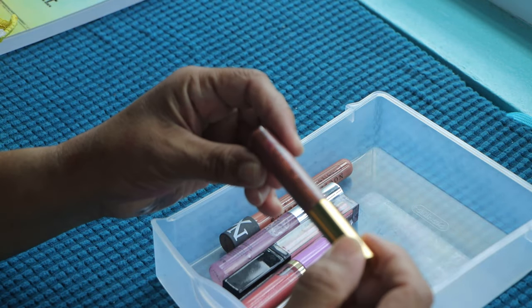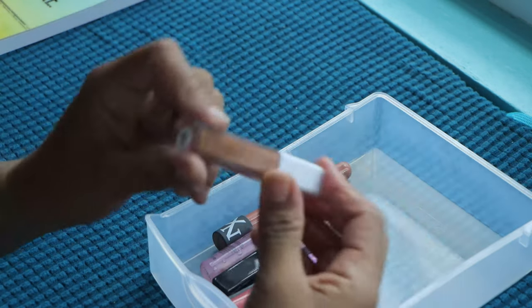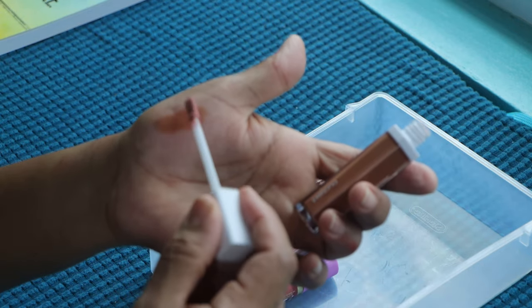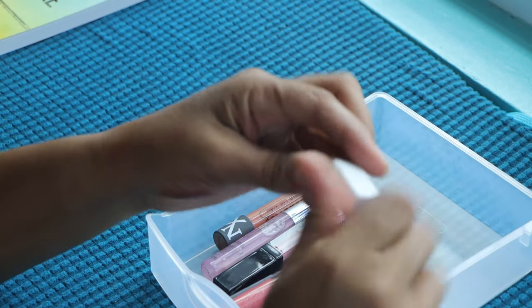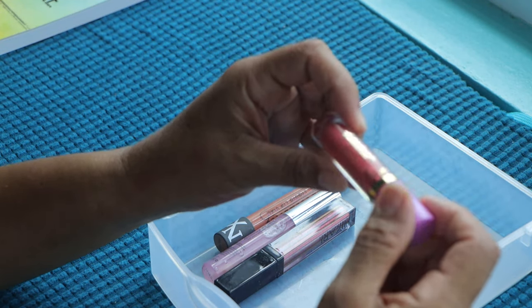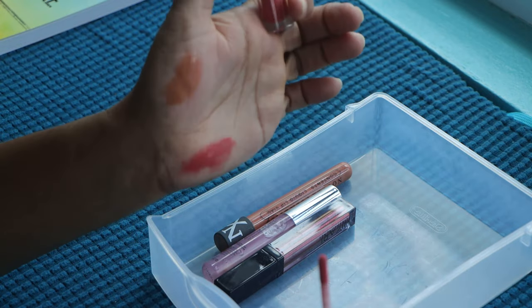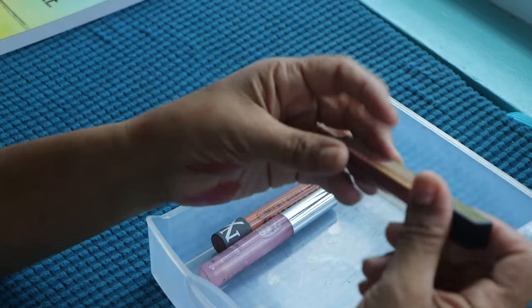Then this one I don't know what it is but it looks like it needs to go in the trash. This is from Persona — I think that's how you pronounce it — it's a Honey Gloss. Very nice, an everyday kind of gloss. This is from Tarte — it's the Tarte Lip Paint. It's pretty but I'm going to declutter it because I don't think I'm going to reach for that.